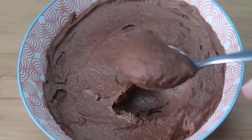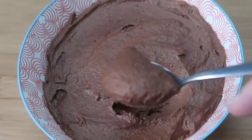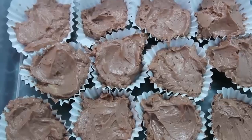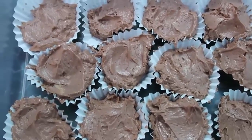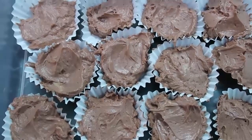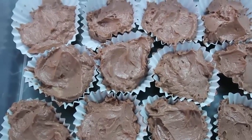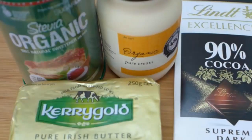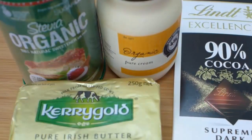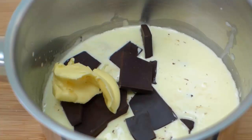Next we have chocolate fat bombs, which are a great way to increase your fat while you're on a low carb keto diet, and they happen to be super yummy. So if you've got a sweet tooth, you have a chocolate fat bomb and life is so good. Another rich and delicious option is keto truffles.